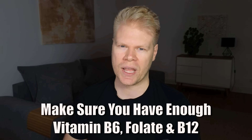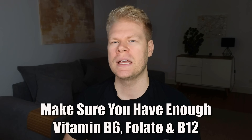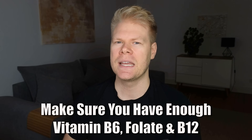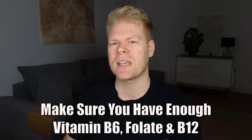Because serine influences transsulfuration and methylation enzymes, you also want to make sure you're not low in B vitamins — especially B6, folate, and B12. These are needed for the enzymes to run efficiently. If NAC or some other glutathione supplement doesn't agree with you, then serine is definitely worth a try.